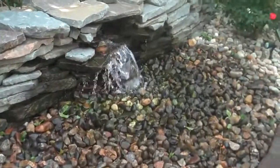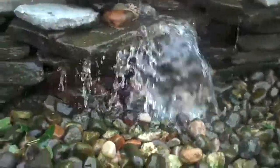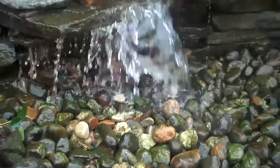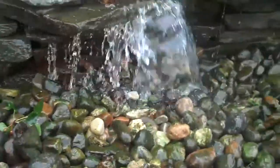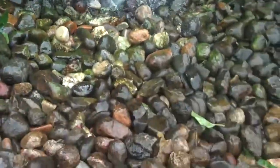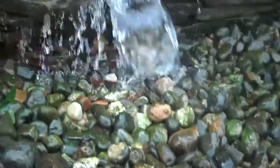Chris Orser Landscaping. This here is a pondless waterfall. It's relatively new to the market. It's a great new way to add a water feature to your house where space is limited. It's also very cost effective to put in. It's basically a waterfall without the pond.